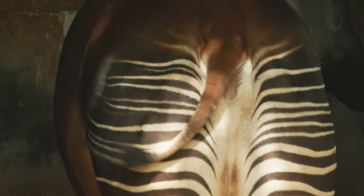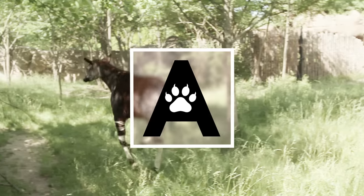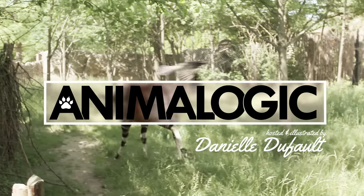Despite what your gut might be telling you, the okapi is real. Hi, I'm Danielle Dufault, and you're watching Animalogic.